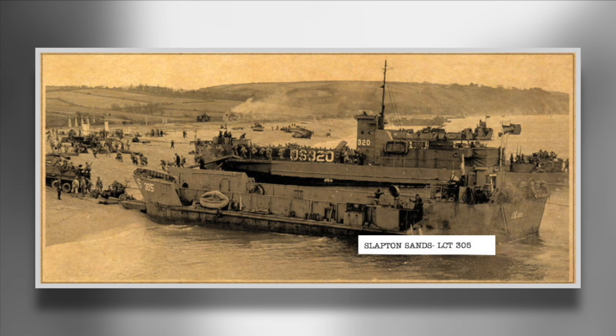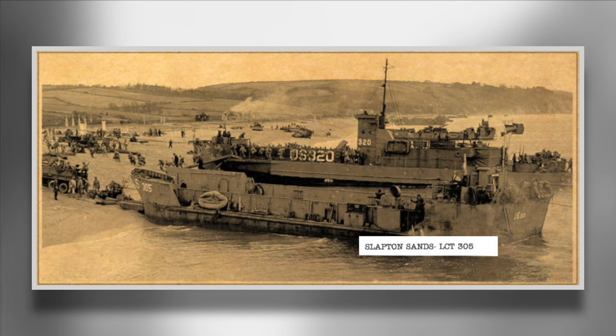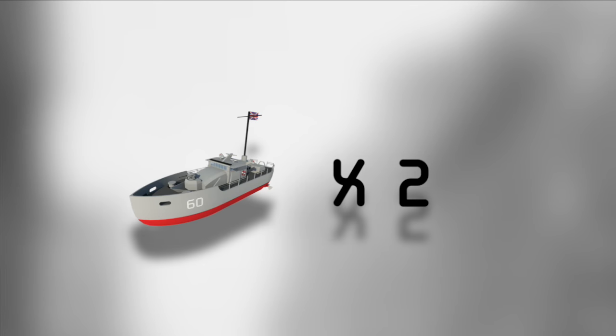Nine large tank landing ships were used to carry 30,000 troops to the mock landing. To protect the landing simulation, the Royal Navy utilized two destroyers, three torpedo boats, and two motor gunboats.